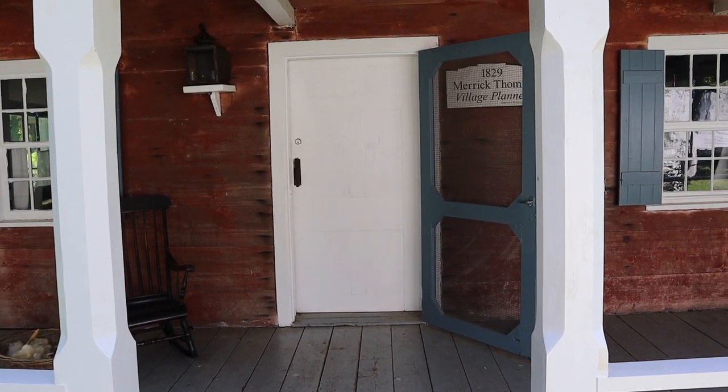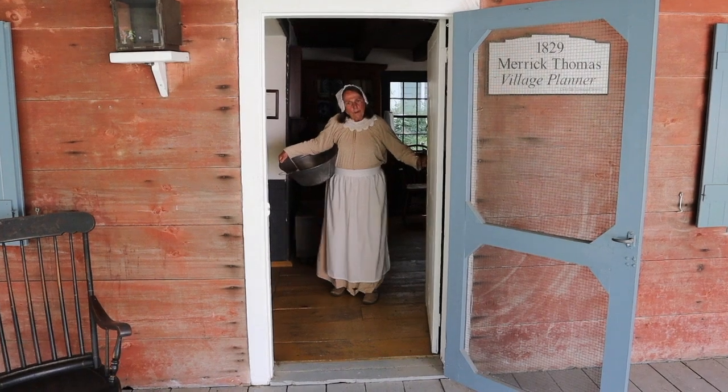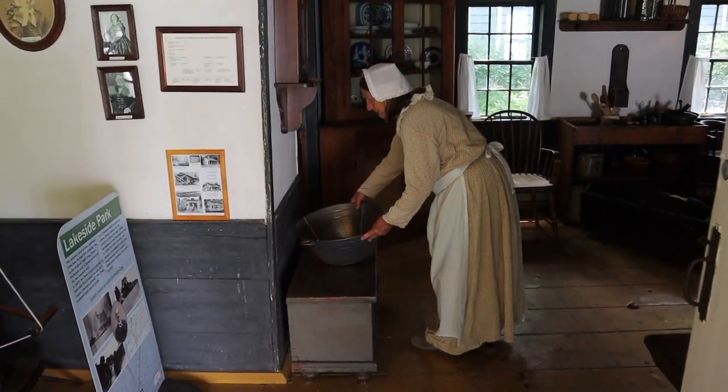Let's see if anybody is home. What a surprise to see you. You know it's Monday — it's wash day. I must get on with my job here and get this master bedroom cleaned up.